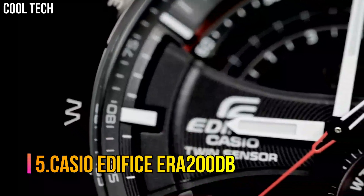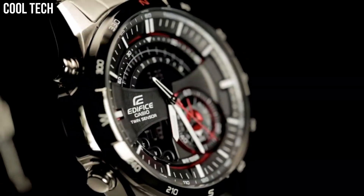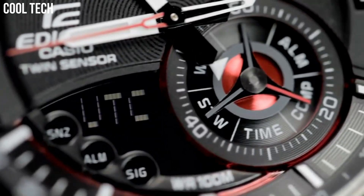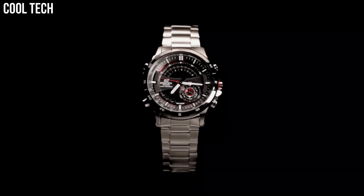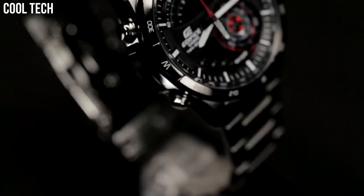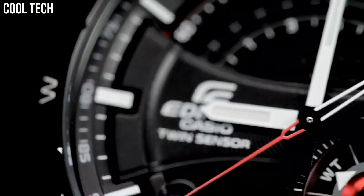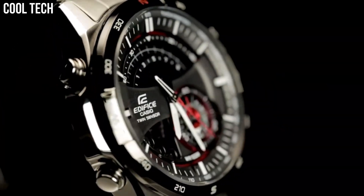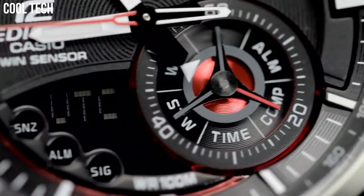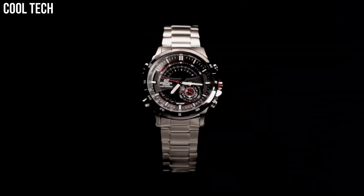Number 5. Casio Edifice ERA200DB. Casio's Edifice collection reflects a distinct sense of style by providing men with features ideal for professional and weekend lifestyles, including multi-layered dials, world time, daily alarms, and more. Made with strong, comfortable band materials of resin and stainless steel, each style exudes an attractive, sophisticated look. Casio's original solar charging system converts not only sunlight but also light from fluorescent lamps and other sources into power. Suitable for everyday use and bathing, and can be worn for swimming in shallow depths.